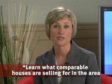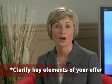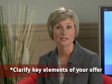Learn what comparable houses are selling for in the area. Clarify the key elements of your offer, including price, deposit, financial terms, and inclusions and exclusions.